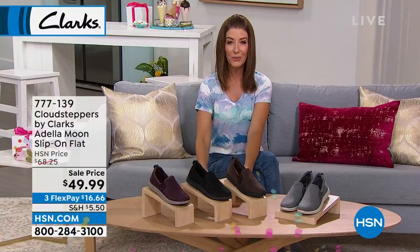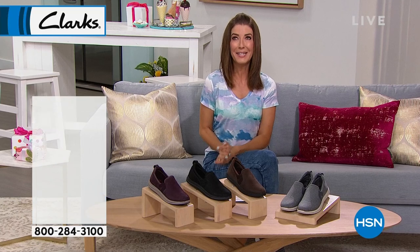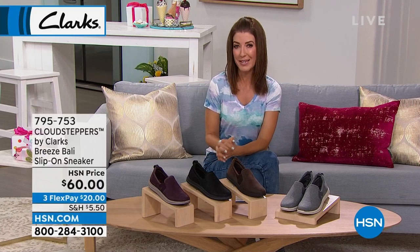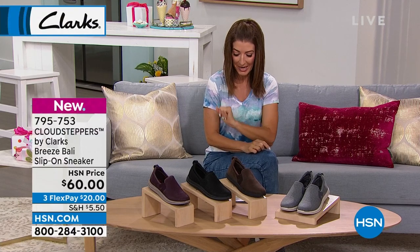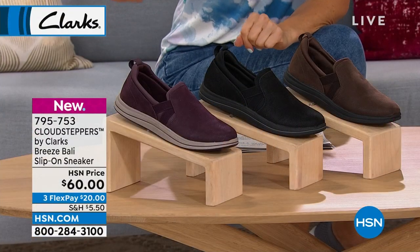These are breathable and perfect if you don't want to wear a sandal — if you need a little extra coverage. That asymmetrical design is very flattering, and tons of cushion. They feel like you're walking on a foam mattress. Great sale price — a couple more shoes coming, then we kick off a brand new day with Juliana Rancic at midnight.